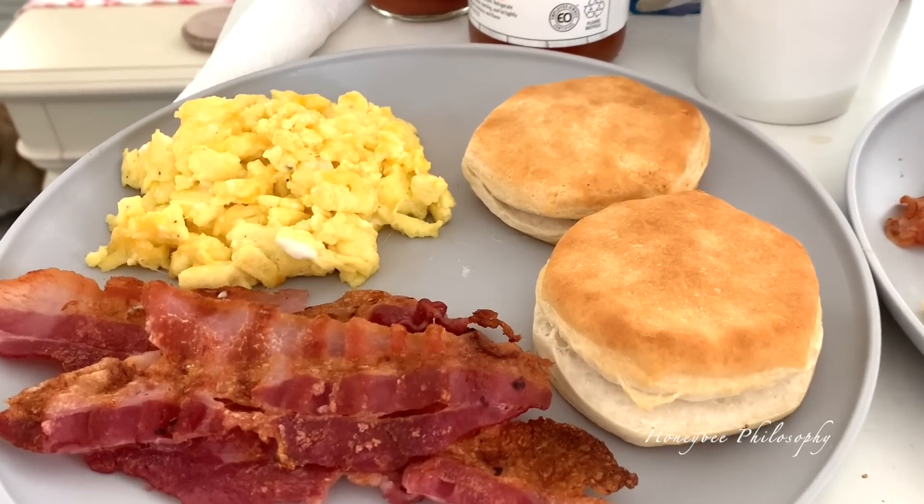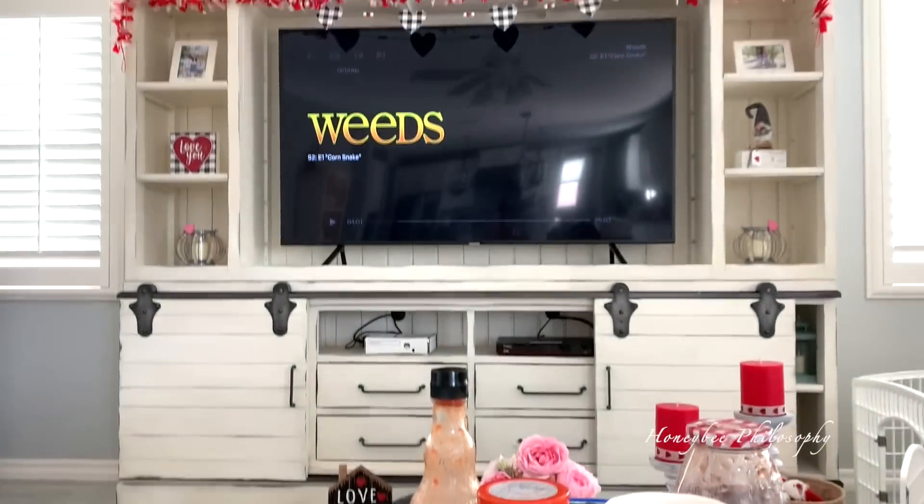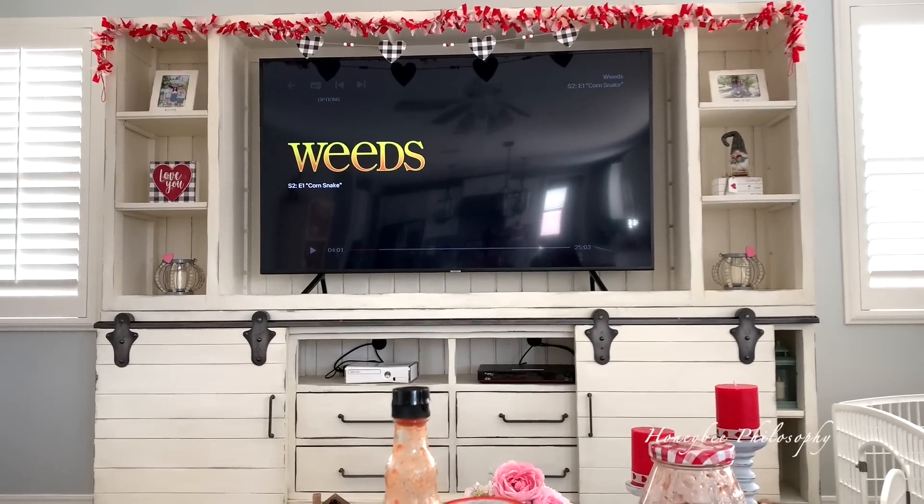I made bacon and cheesy scrambled eggs and biscuits, and we're watching Weeds. We've both seen this show but we're re-watching it.